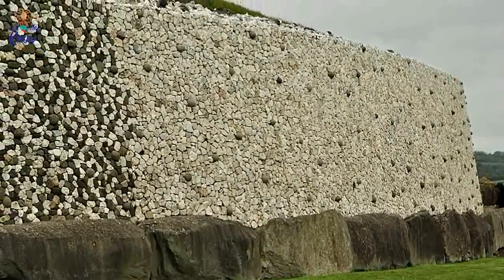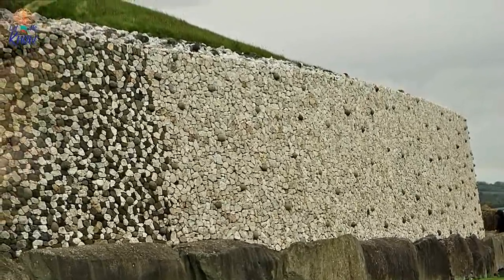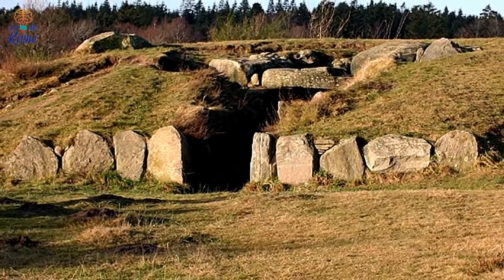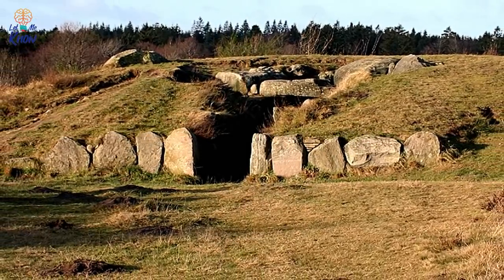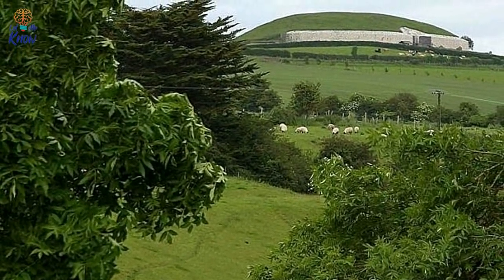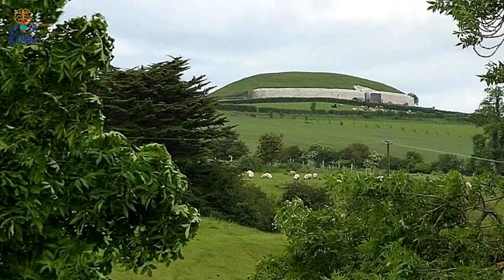The wider Boyne region has been a hub of human activity for at least six millennia, and the Neolithic henges, standing stones, and burial mounds of Brú na Bóinne date to at least 5,000 years ago. In fact, the site's most ancient structures are older than the pyramids of Giza. Perhaps even more incredibly, the structures suggest their builders possessed significant scientific and astronomical knowledge. Archaeologists and historians have identified more than 900 monuments within the Brú na Bóinne complex, covering 1,927 acres, and the site may contain more undiscovered monuments.